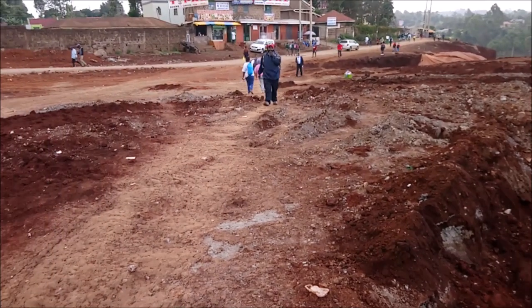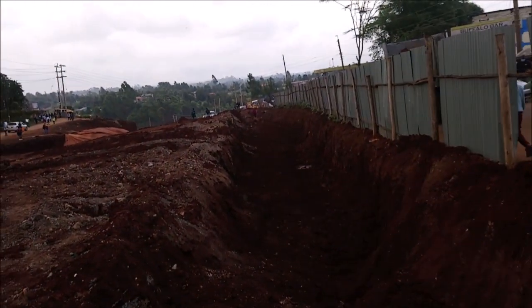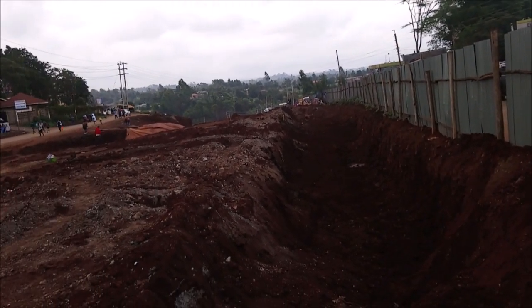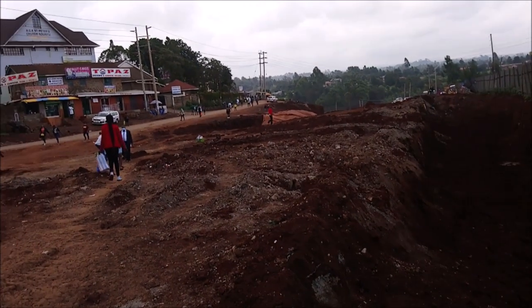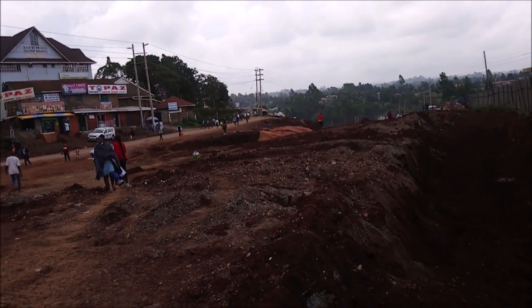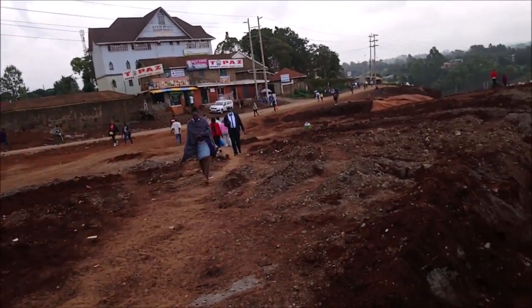I'm also going to show you the work from Wagige to Karura, and then I'm going to show you the work at Rwaka. As I mentioned, this is a 16.7 kilometer road and we cannot cover it all in one video, so I'll speed through the footage so I can show you the work in detail.